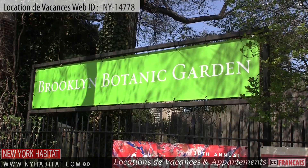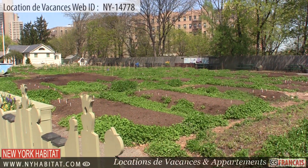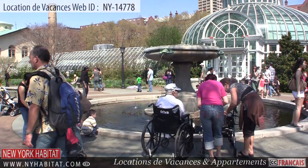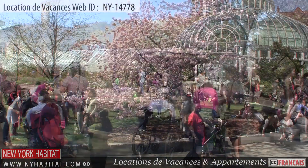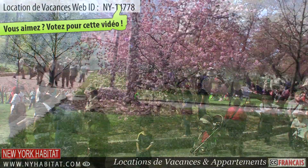Another must-see is the Brooklyn Botanic Garden. This botanic garden is a 52-acre garden containing a number of smaller gardens inside, such as the Cherry Tree Garden. The Cherry Tree Garden contains more than 200 cherry trees of 42 Asian species.